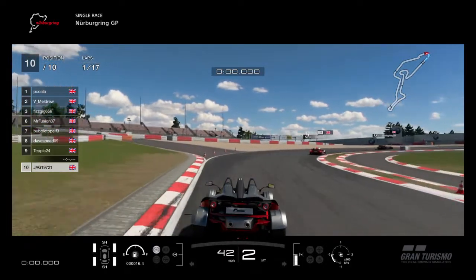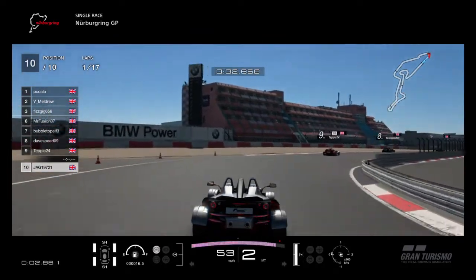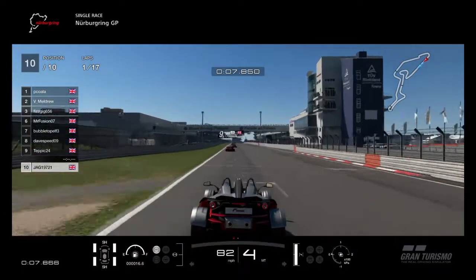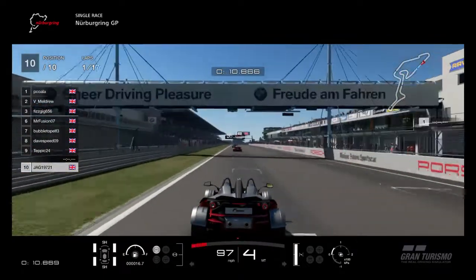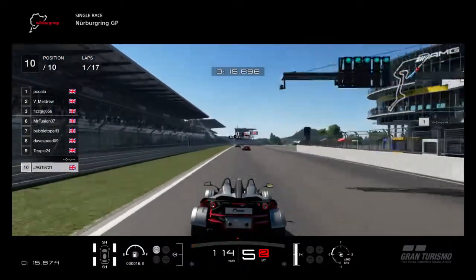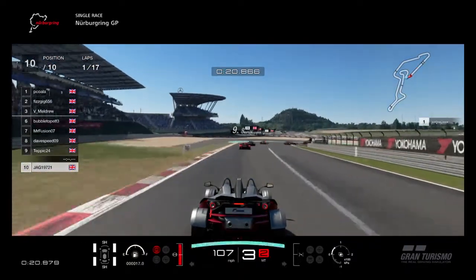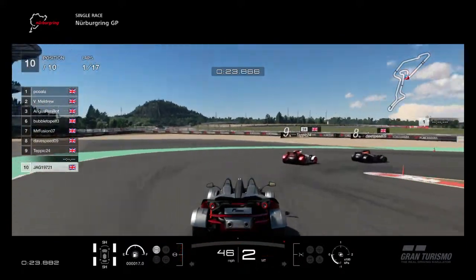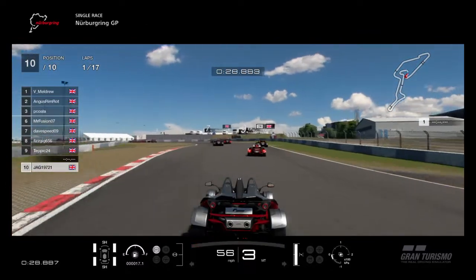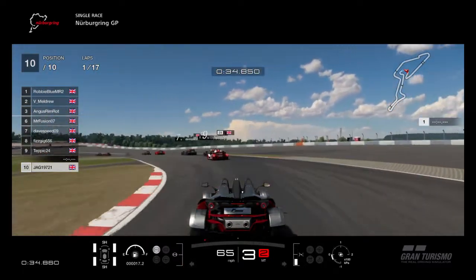It's reverse grid as normal, rolling start. We're focusing on me at the moment because I'm right at the back - absolutely stone dead last. I thought it would be interesting to see if I can come through the field. I personally decided to start on hards. If you look at the tyre gauge on the bottom left it will say SH, which stands for Sports Hard. I braked early there for the corner because I know the tyres are going to be cold.